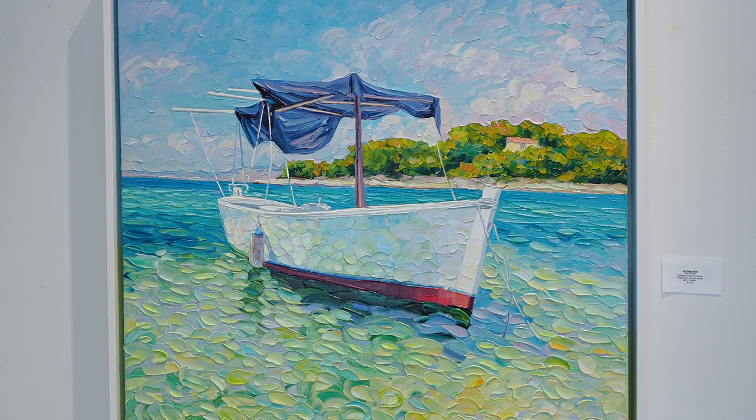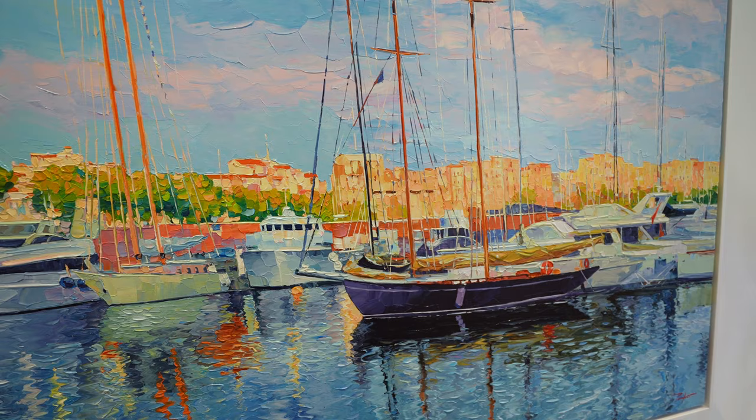Palker's work can be found in museums and private collections in Israel, Europe, and the United States, with a marvelously detailed collection of works featured here at Blue Gallery.